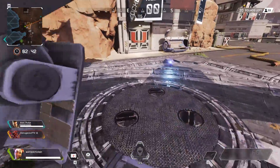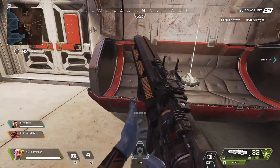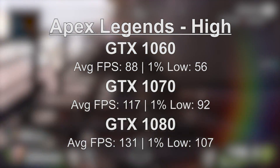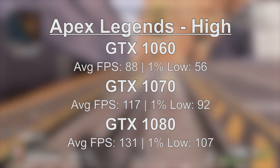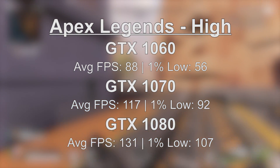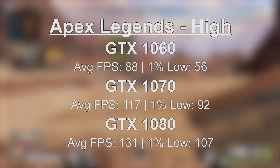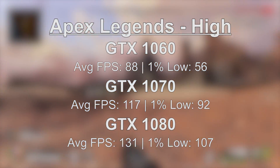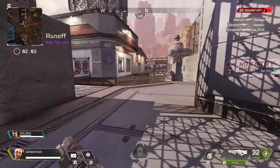Starting off easy with Apex Legends — all cards should be able to handle this game with at least 60 frames per second using mostly high settings. The 1060 averaged 88 frames per second, the 1070 averaged 117, and the 1080 came in with 131 FPS. The 1060 had a few frame rate dips with a 1% low of 56, but this game is more than playable across all three of these GPUs.